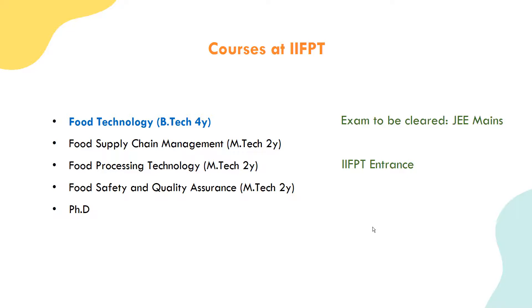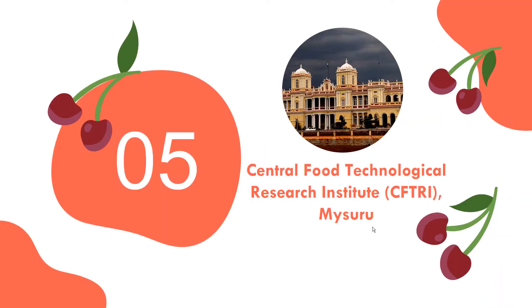The major recruiters from these institutions include PepsiCo, Nestle, Britannia, BigBasket, Parle Agro, ITC, and others. There are good placement opportunities available. The Central Food Technological Research Institute - CFTRI, Mysore - is also one of the main recruiters and opportunities for students.